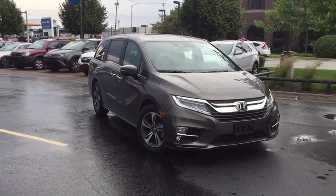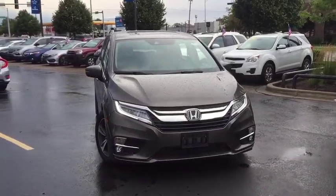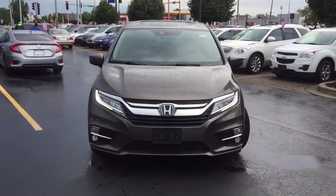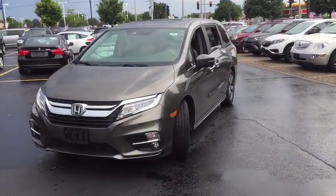Stop by and take a look at the 2019 Honda Odyssey. The Honda Odyssey is a showcase of distinguished style, captivating technology, and advanced safety features — a must for all families.